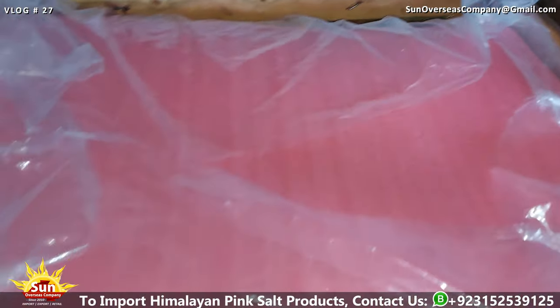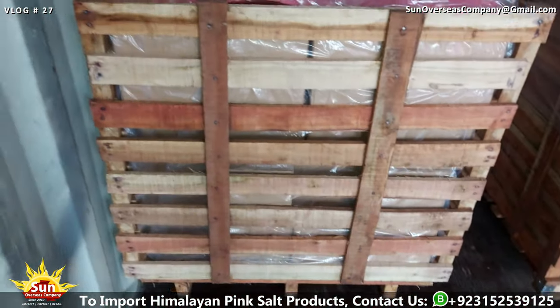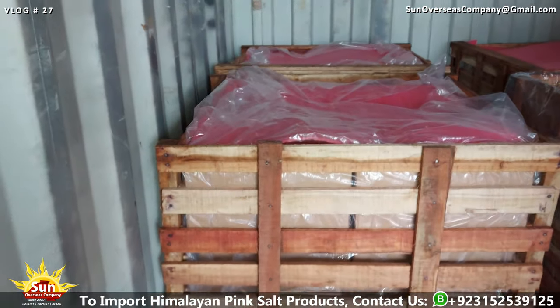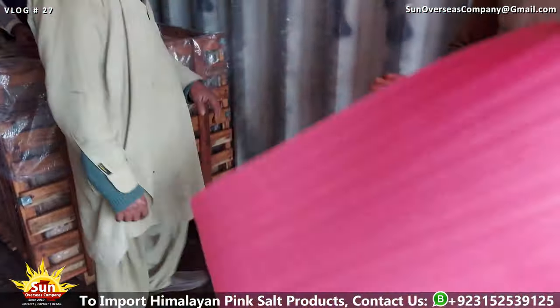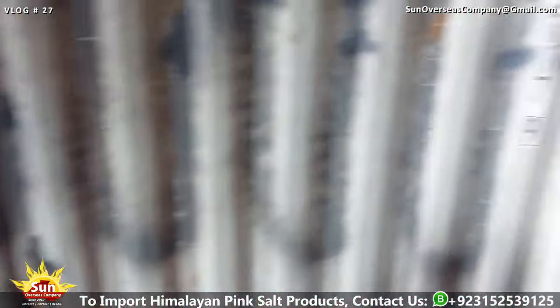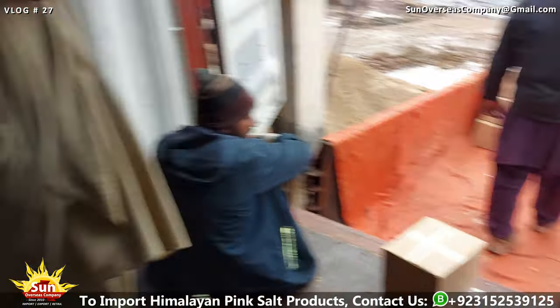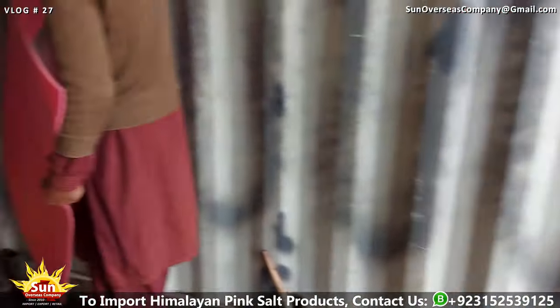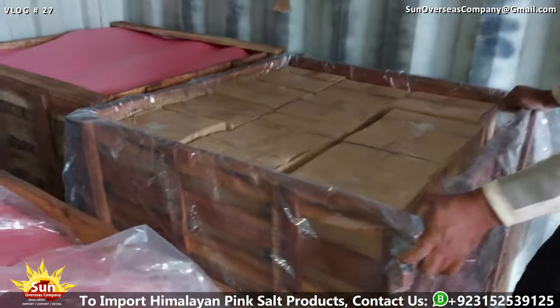The loading and shifting of Himalayan pink salt bricks and tiles cartons into wooden box pallets in export containers symbolize the culmination of meticulous planning, precision, and dedication — a testament to the commitment to delivering excellence and sharing the unparalleled beauty and quality of Himalayan pink salt with diverse communities worldwide.